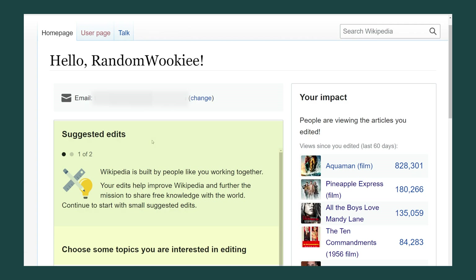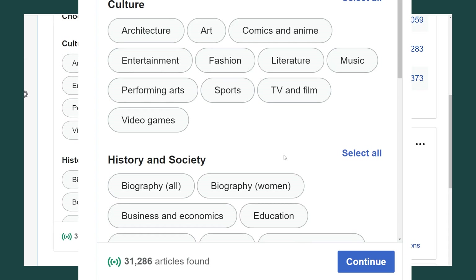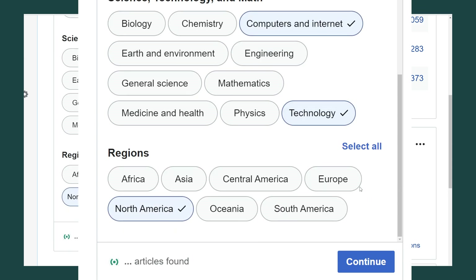Here is a section that can be set up to suggest edits. Here you can choose different topics you might be interested in editing. I'm going to pick a few — specifically biography, education, history, maybe technology, the internet, North America, and Europe. And it says it found 29,898 articles I might want to edit.